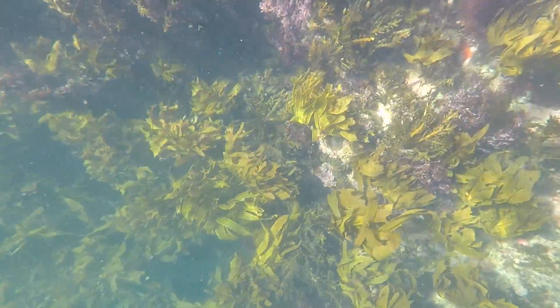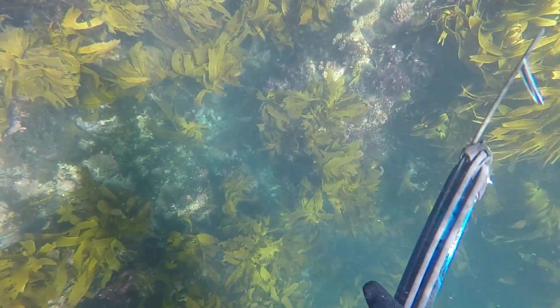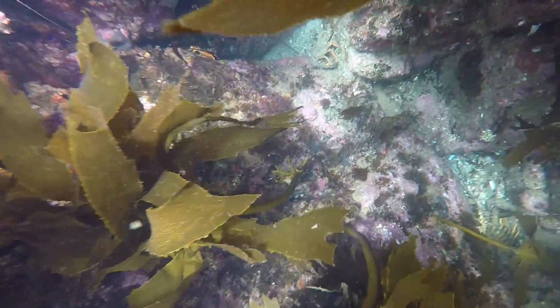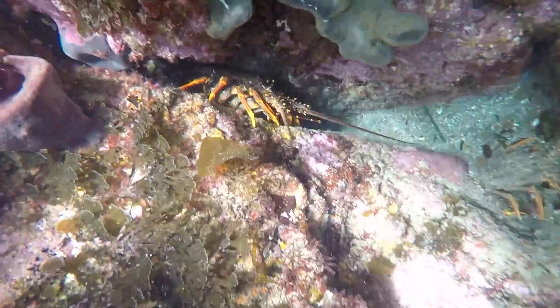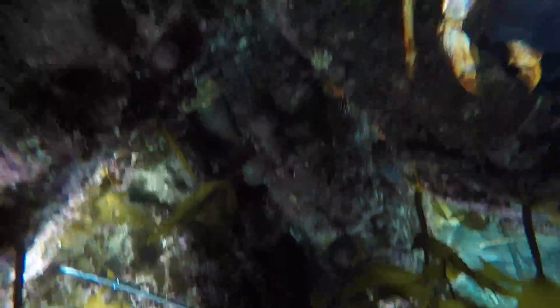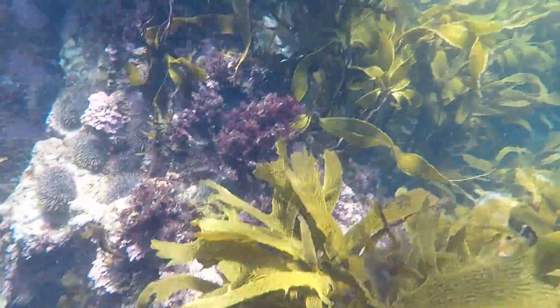I found this bit of coastline earlier in the year, absolutely loaded with crayfish. Notice the shedded shells lying around — that's always a good sign that there's some crayfish nearby. We ended up gathering quite a few and had quite the feast that night. Bit of a tip: if you start finding those shedded cray shells, you're in a good area and most likely you'll come across some crays soon enough.